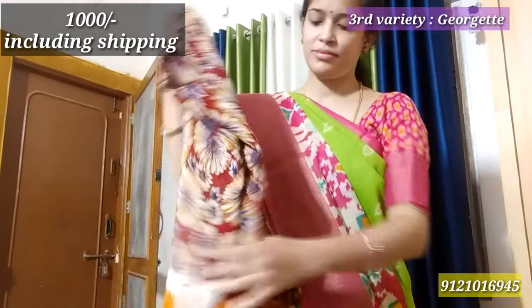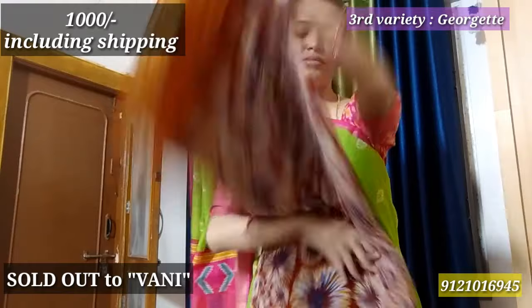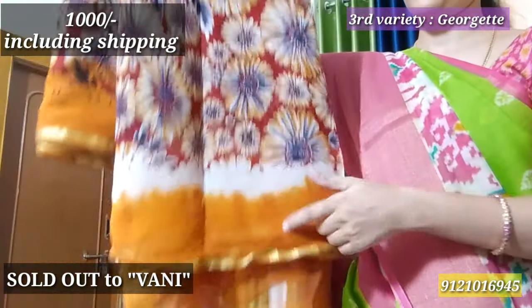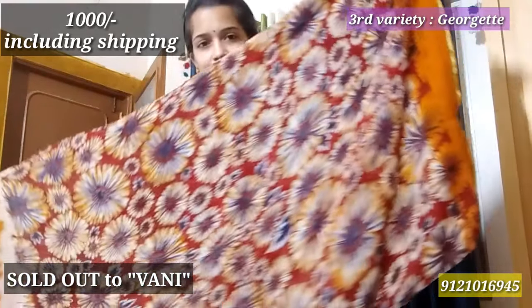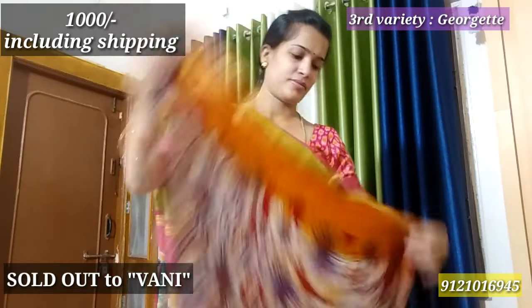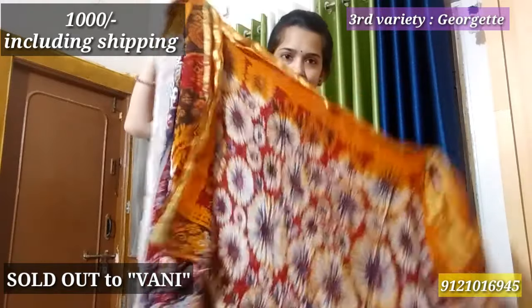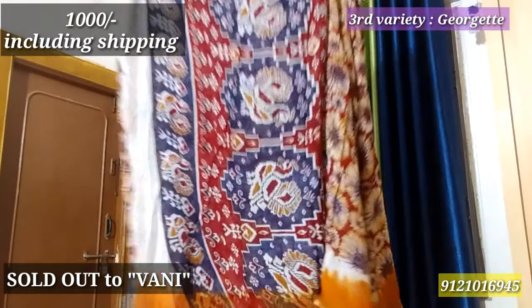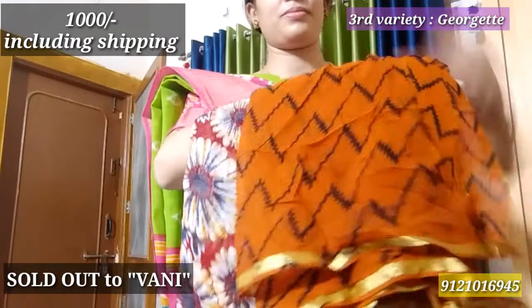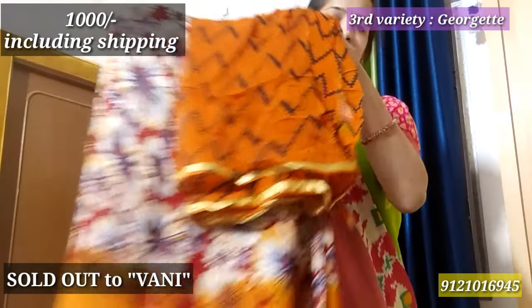Next I will bring the Georgette variety — the Vani Garu. I will show you the bottle and the body in white color tie-and-dye method. Overall the print is very excellent. The falling of the color and the floral color are very excellent. I will show you the contrast blouse piece — this blouse piece is perfect. This color is ₹1000 including shipping.